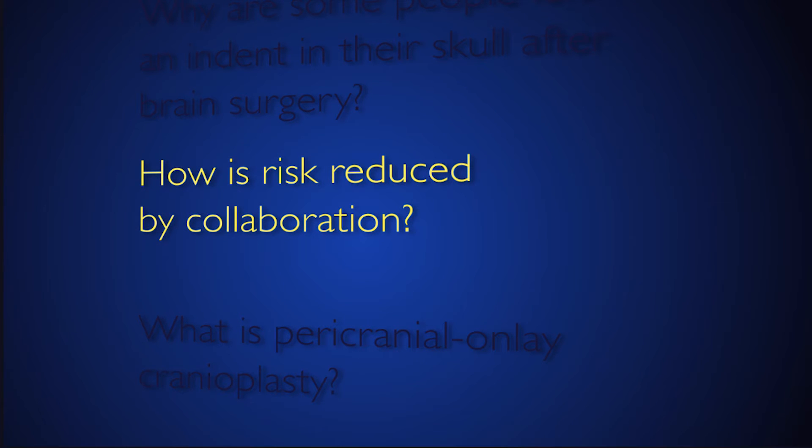As with any neurosurgical or craniofacial procedure, there are always risks related to any type of surrounding structure in the area being operated on — extending from the skin all the way down to the bone and to the underlying brain.